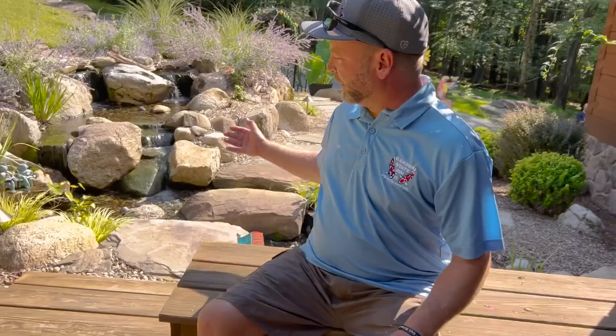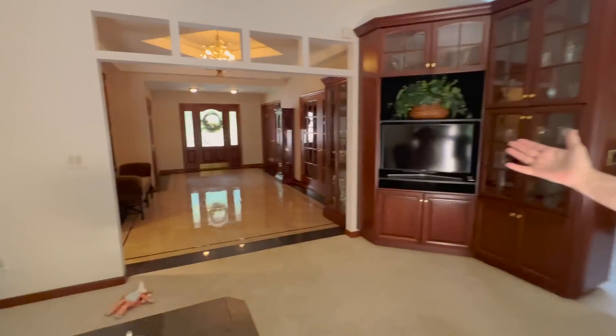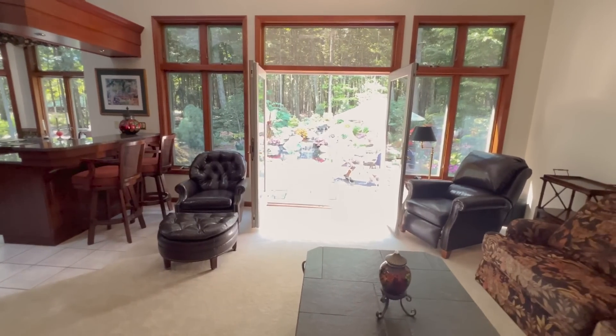This is just heaven on earth. Natural rocks from the area really, really fit this property perfectly. Something beautiful — oh, that's the front door, look at that!